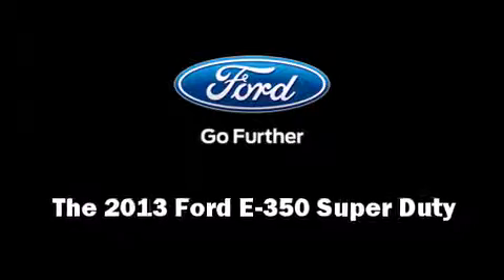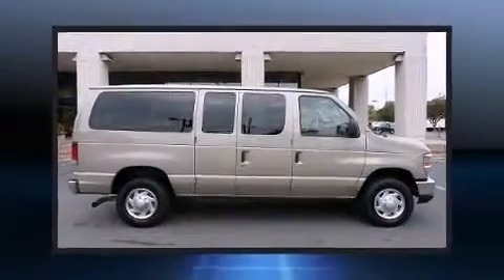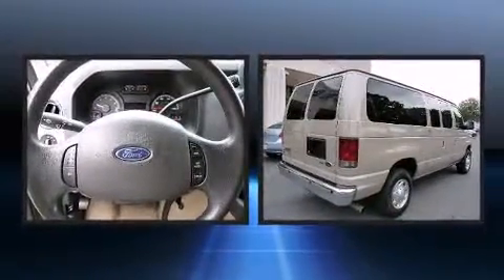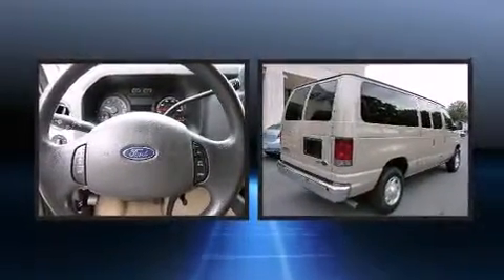Discerning drivers will appreciate the 2013 Ford E350 Super Duty. It features an automatic transmission, rear-wheel drive, and a powerful eight-cylinder engine.